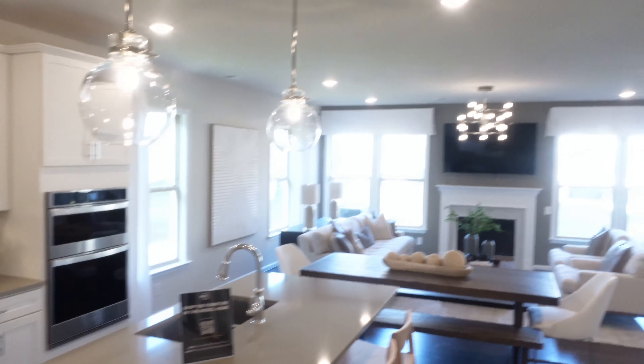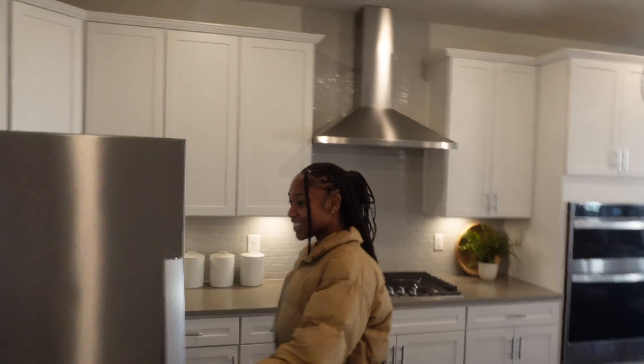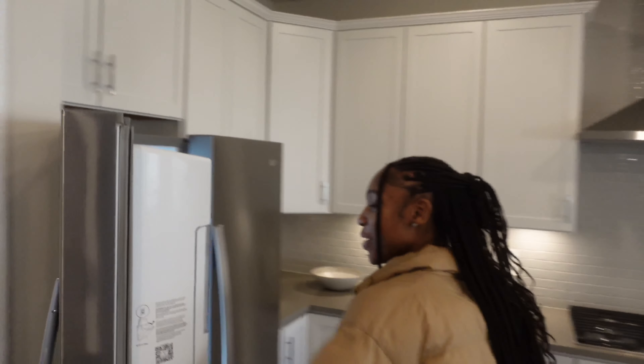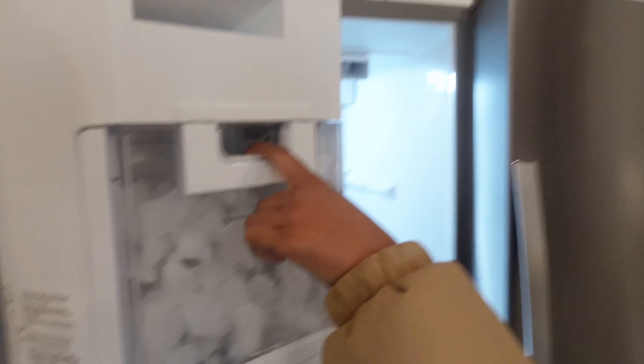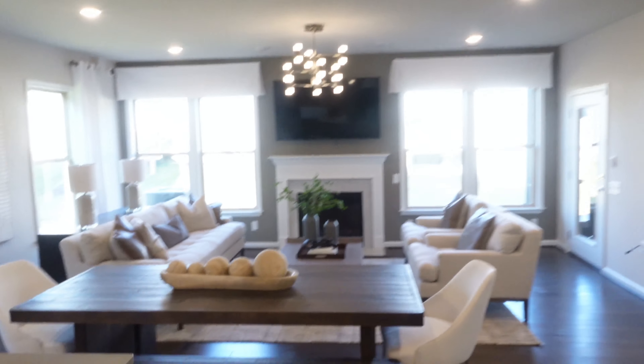Oh y'all, this is nice! And I got an ice maker! That's probably my favorite out of the whole thing. I love the counters, this is so nice.